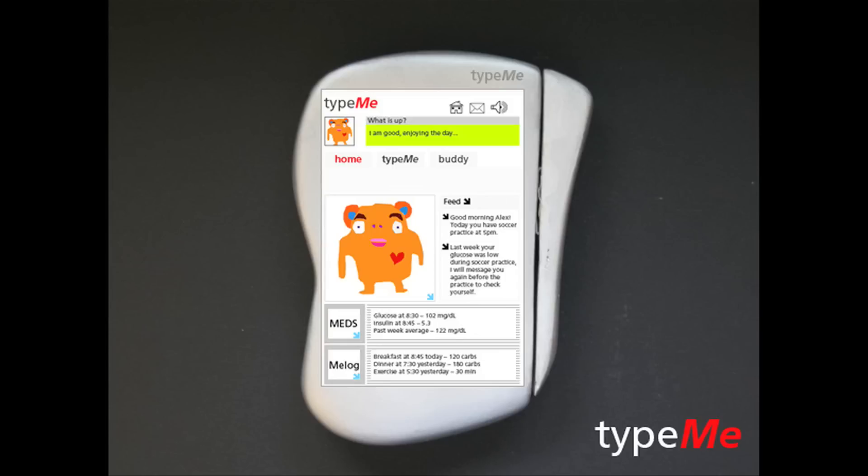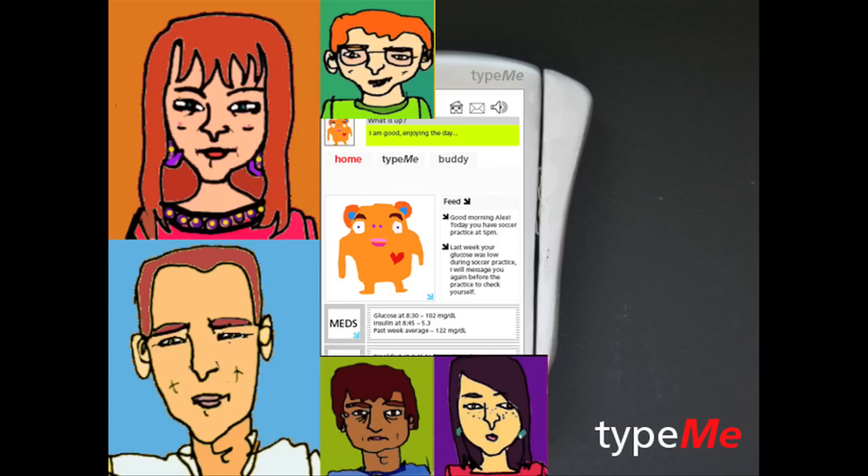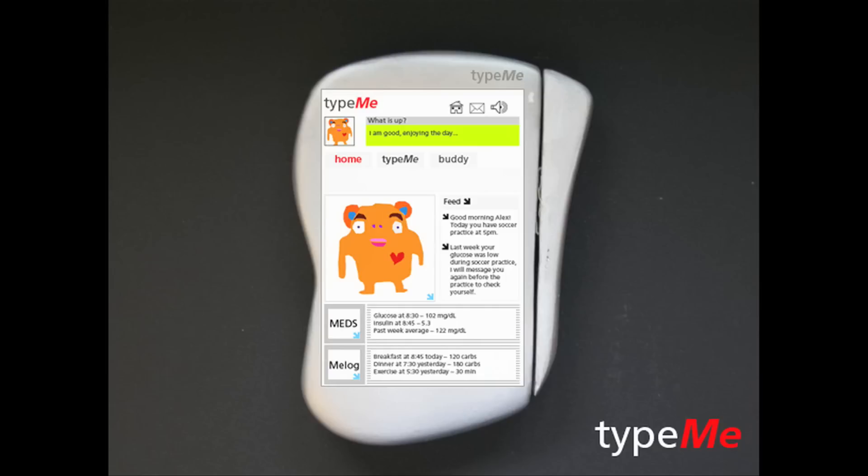Type-Me is a handheld device and service built specifically for kids and teenagers in transition — for when they get diagnosed with diabetes, or when they start to be in charge of their own care. Type-Me is built to adapt to all kinds of diabetes regimens.